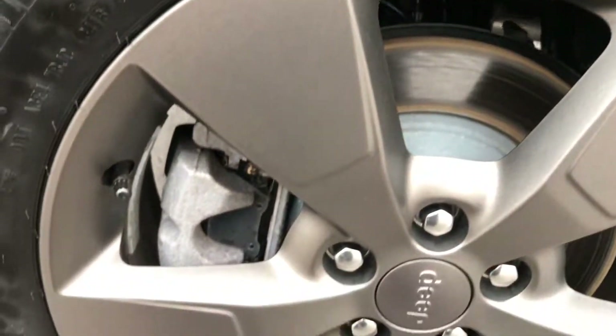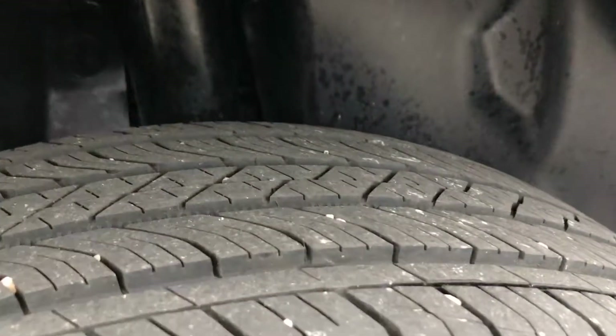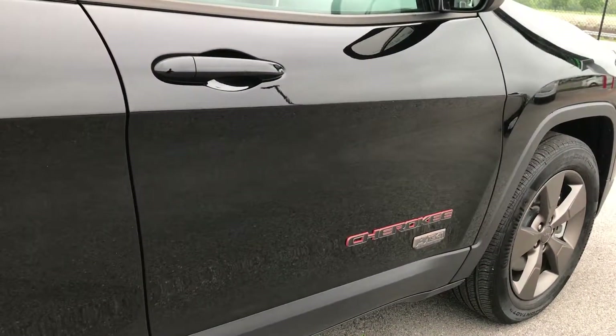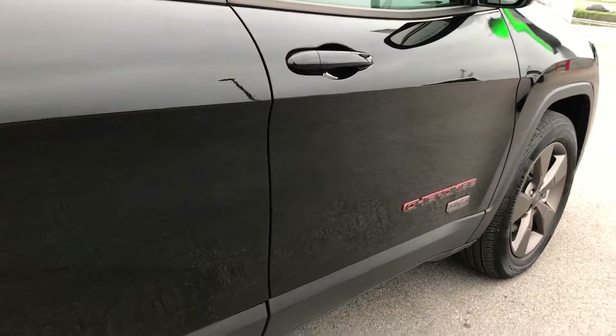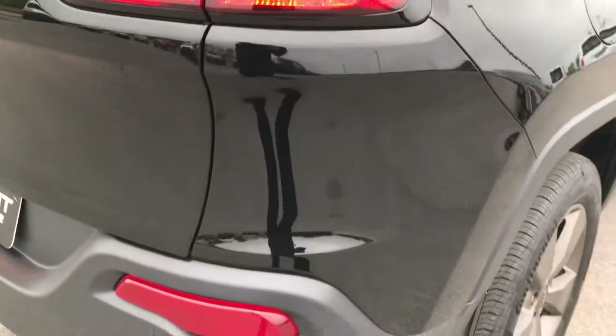This back rim is in excellent shape as well — no scuffs or scrapes. These back tires have just as much tread as the front tires. You can see the Cherokee name is outlined in orange. You also get the 1941 Jeep badge, also part of the 75th Anniversary.